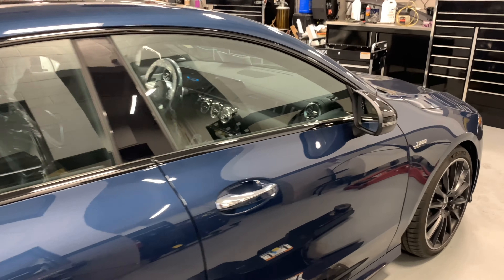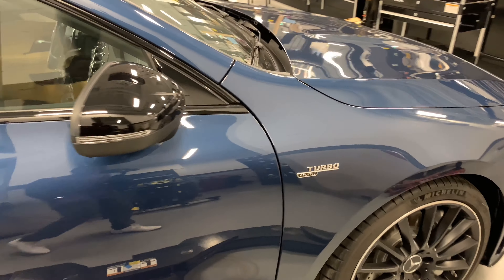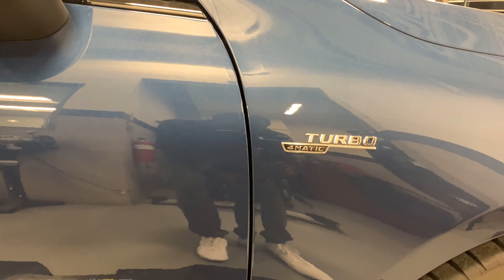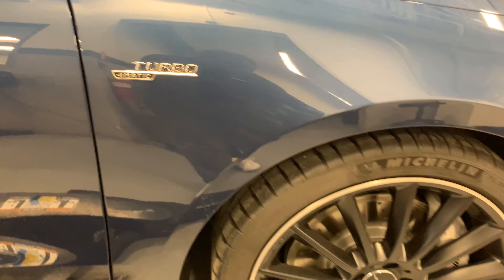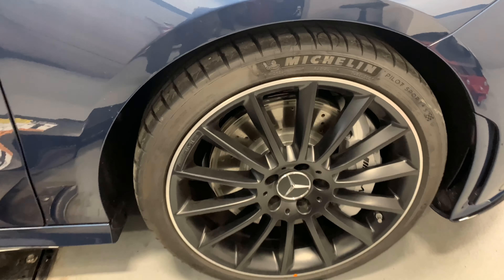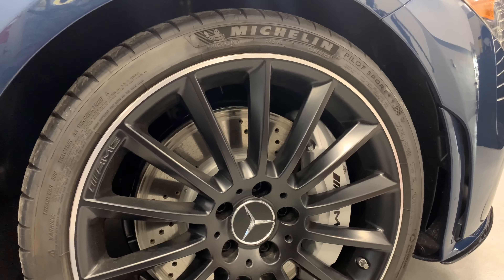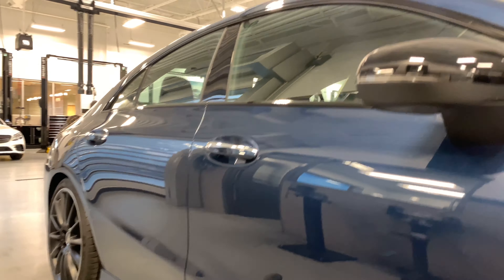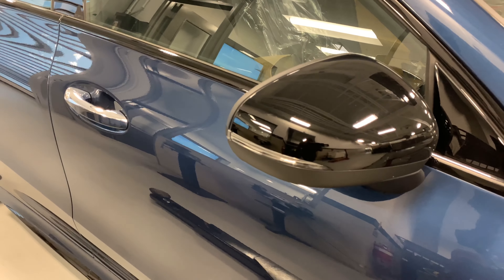Doing a quick walk around — it's got the 4MATIC plus turbo. Multi-spoke AMG rims with some silver brake calipers. Black side mirrors.